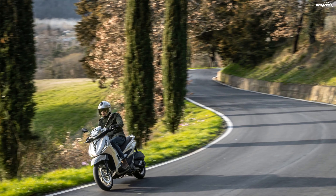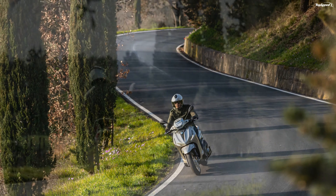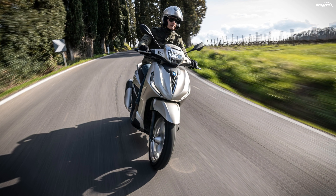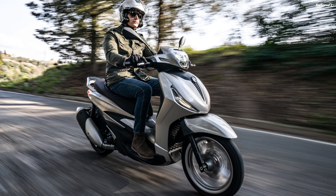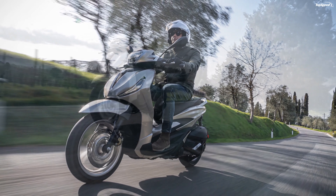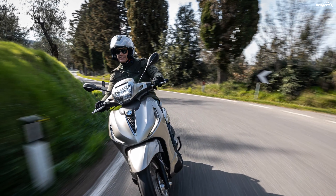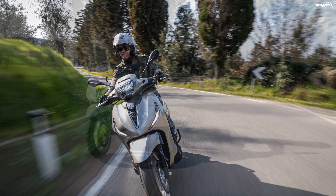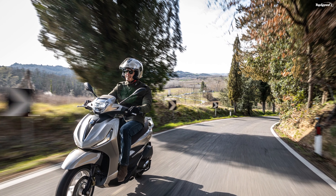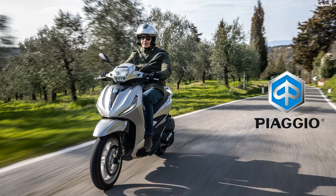2021 Piaggio Beverly Price. MSRP starts at 5,490 euros for the 300 and 6,390 euros for the 400. The Beverly 300 HPE Euro 5 comes in three colors: Cloud Gray, Moon White, or Blue Oxygen. The 400 draws from the same color palette.